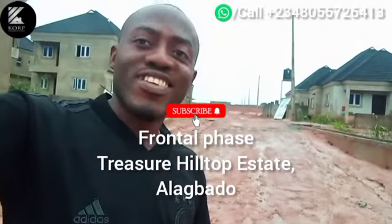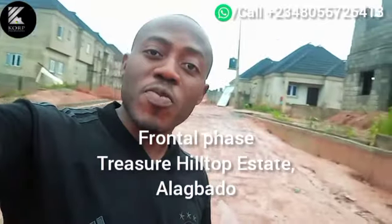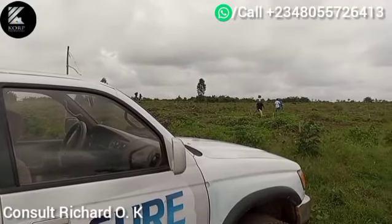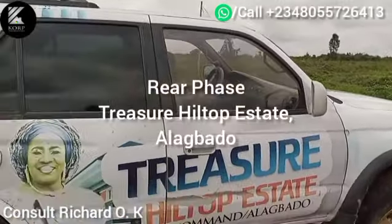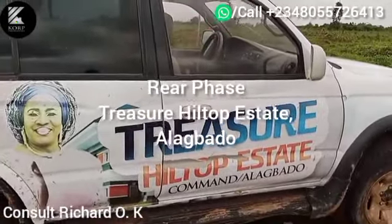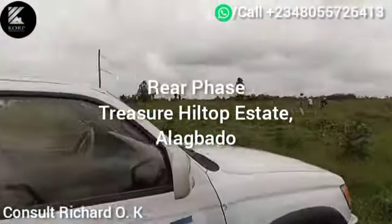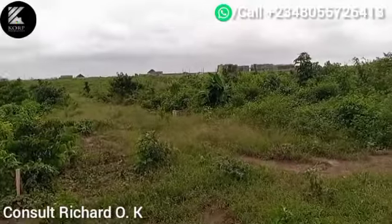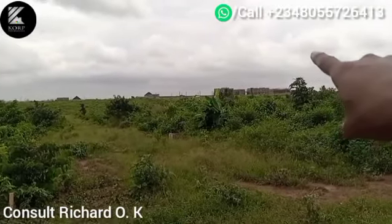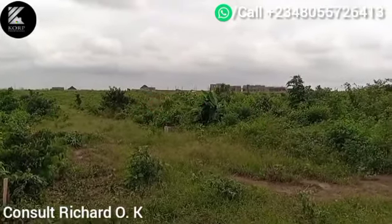Hello everyone, we are at Treasure Hilltop Estate — one of our clients going for physical allocation. This is the second phase of Treasure Hilltop Estate; our first phase is over there, behind or beyond that complex.